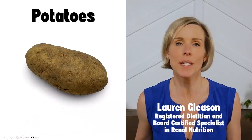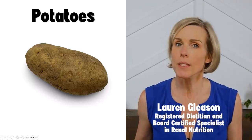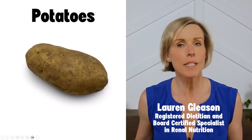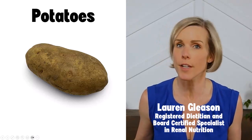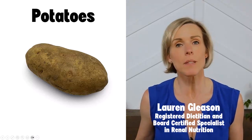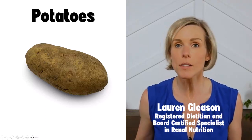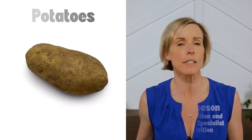Let's talk about potatoes. Potatoes are notoriously high in potassium, which can be problematic for people with kidney disease. In this video, I'm going to talk about different ways that potatoes are prepared and how the nutritional content can vary depending on how they're made, how you can prepare potatoes to be lower in potassium, and some other things you need to consider about potatoes if you have kidney disease.